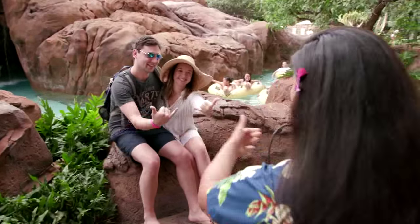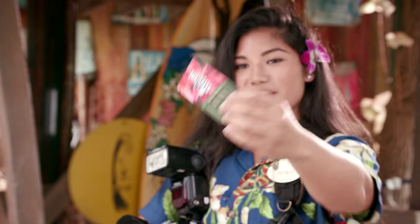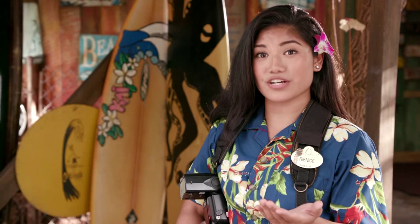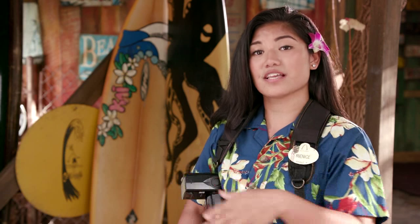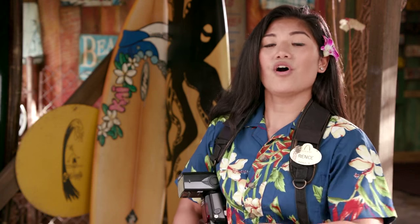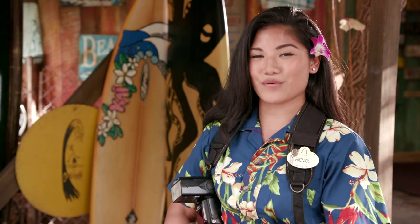Photo Pass is very simple. If I were to take a picture of a guest, I get this Photo Pass card, and in the back it actually has the directions. They can either purchase their pictures at the gift shops on the lobby level, or they can also look at their pictures on the website, www.disneyphotopass.com, or they can also see them in their room on their TV. That's one of the newest features that we have.